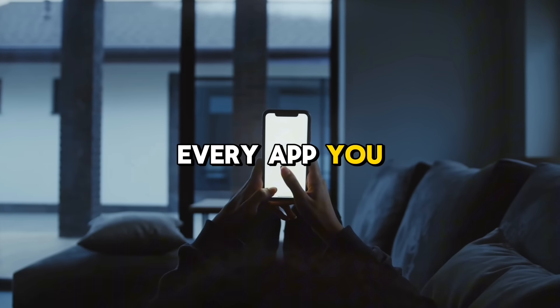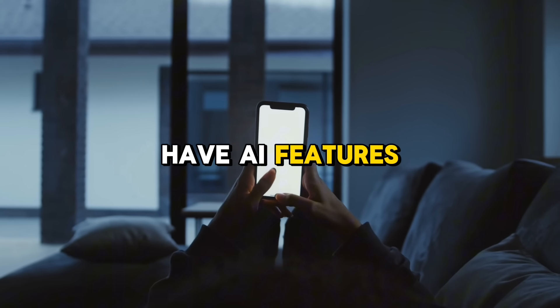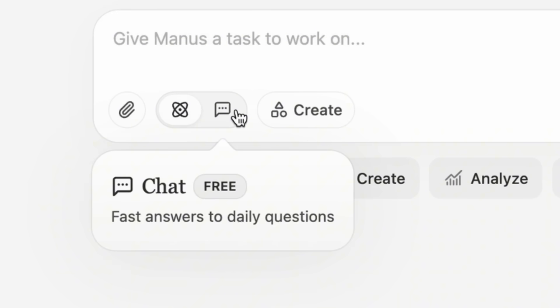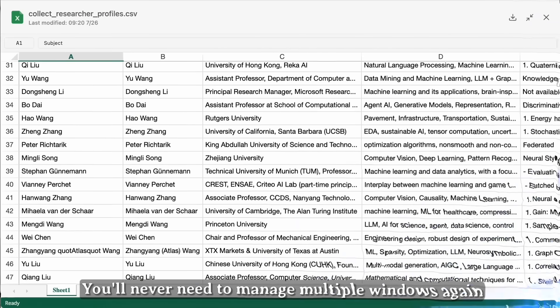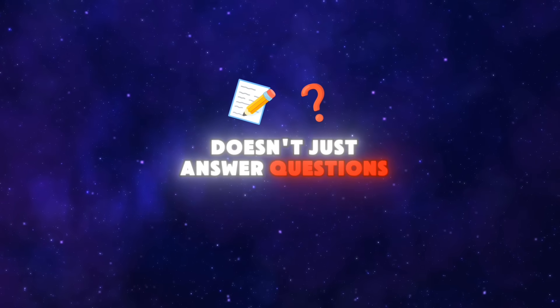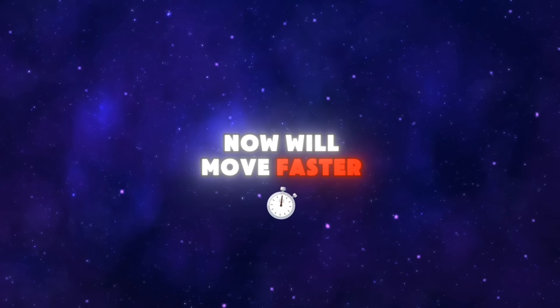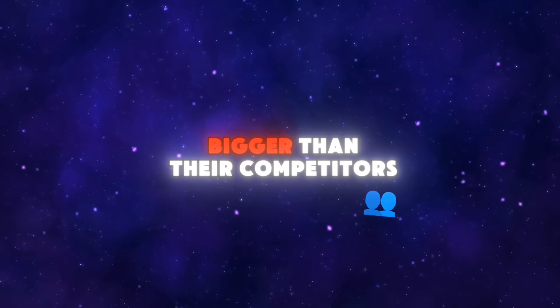Here's why this matters. Every app you use might already have AI features, but they don't talk to each other. Manus Connectors is the first real step toward one AI brain coordinating all your tools — from research to development, from sales to finance, from inbox to action. This is AI that doesn't just answer questions, it executes outcomes. The companies that adopt now will move faster, respond smarter, and scale bigger than their competitors.